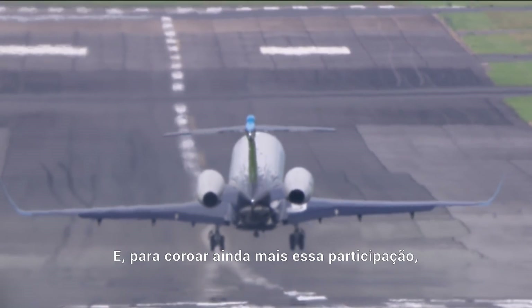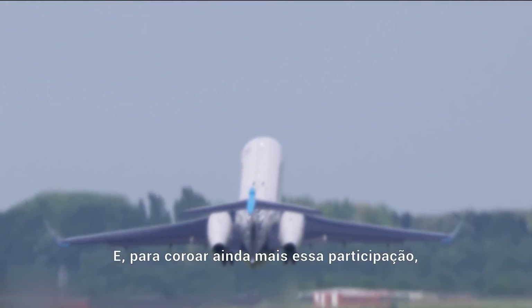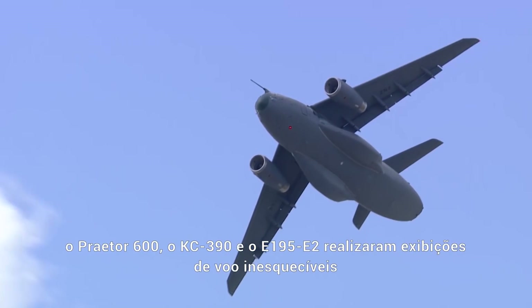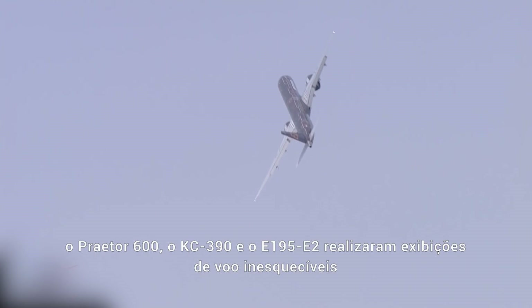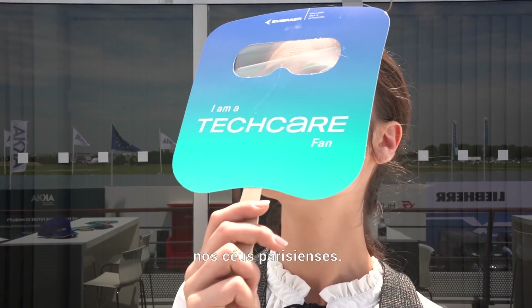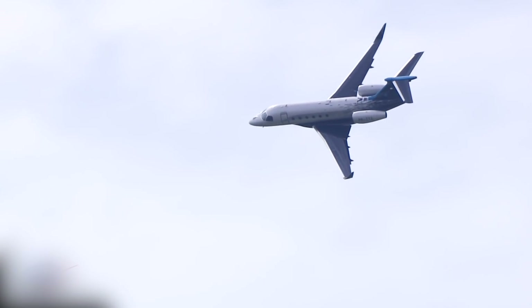To give this exhibition even more historical power, the Praetor 600, the KC-390, and the E195-E2 perform unforgettable flight displays in the Parisian skies.